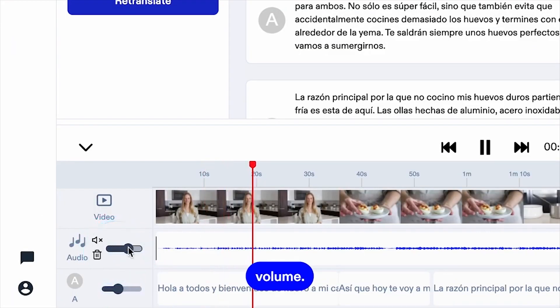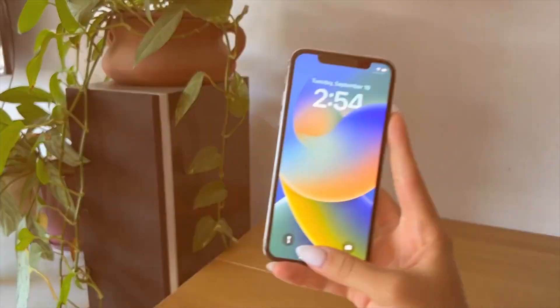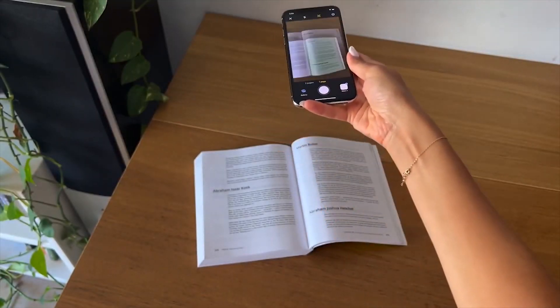The true appeal of Speechify lies in its accessibility. The platform is available via browser extensions, as well as mobile apps for iOS and Android, making it easy for users to convert text to speech wherever they are.